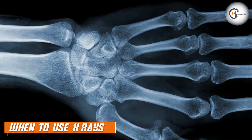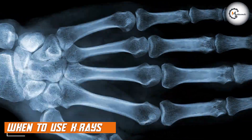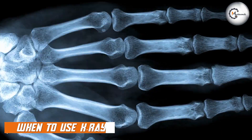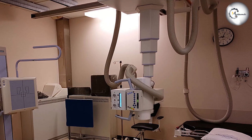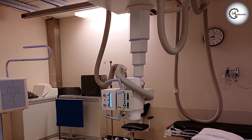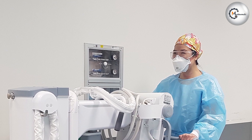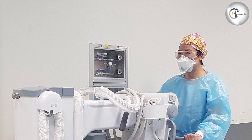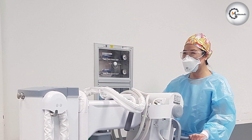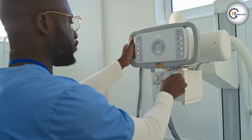X-rays are most commonly used for visualizing bones, such as fractures or abnormalities in the spine, chest, or limbs. They are also used to diagnose conditions such as pneumonia or lung cancer and to locate foreign objects that may be stuck in the body. However, x-rays are not always the best option for certain patients, such as pregnant women or young children, due to the risk associated with ionizing radiation exposure.